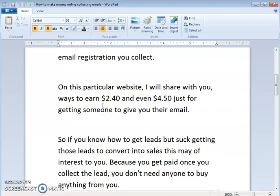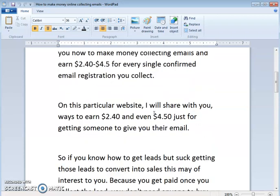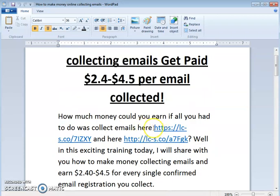On this particular website I will share with you ways to earn $2.40 and even $4.50 just for getting someone to give you their email. If you know how to get leads but struggle getting those leads to convert into sales, this may interest you — because you get paid once you collect the lead. You don't need anyone to buy anything from you. That is the beauty of it.